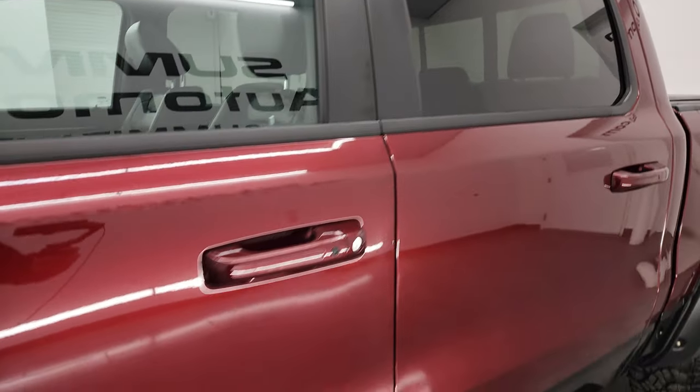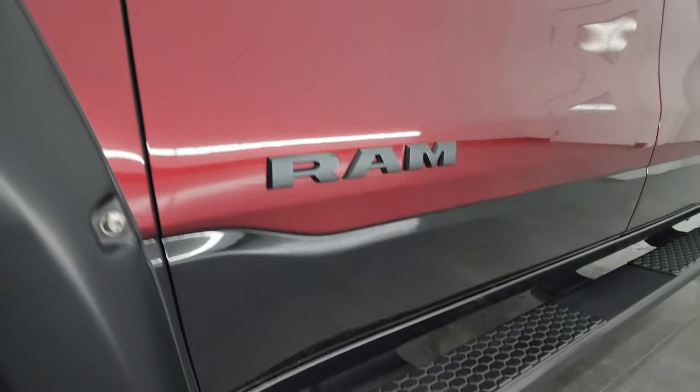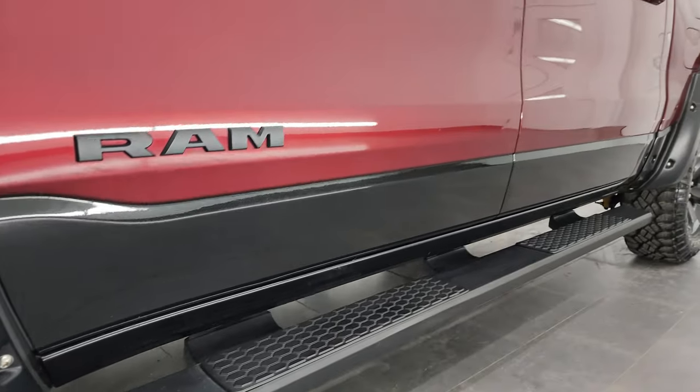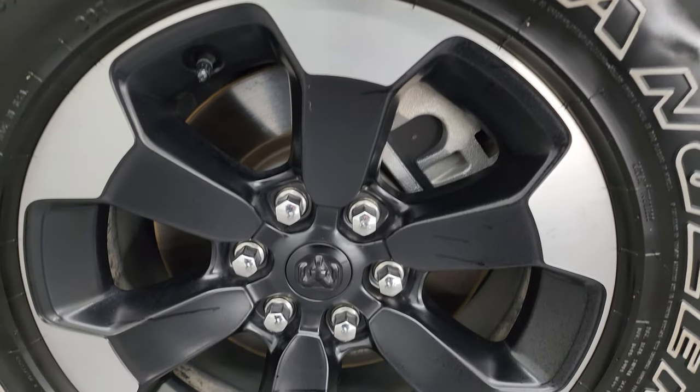Delmonico Red Pearl Coat over Diamond Black Crystal Pearl color scheme. I shoot all my videos in 4K. If you like the video, subscribe to the YouTube channel, click the bell notifications, and stay current on the ever-changing and vast inventory here at Summit Automotive.